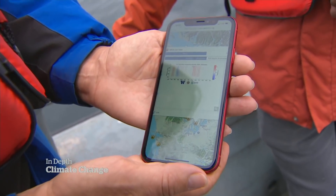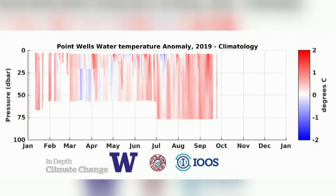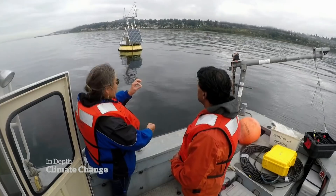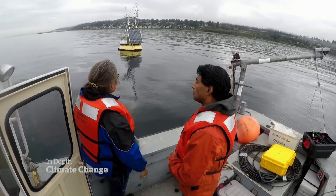The data is available online. When you see red, that means warmer. And what you can see is the full water column was warmer than the long-term average. So that's telling us the presence of the marine heat wave is here in Puget Sound.